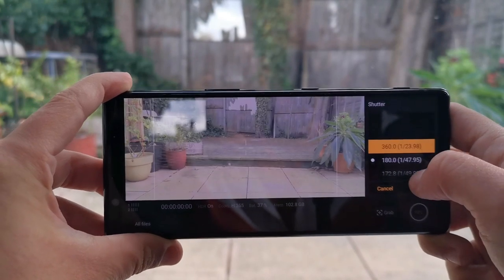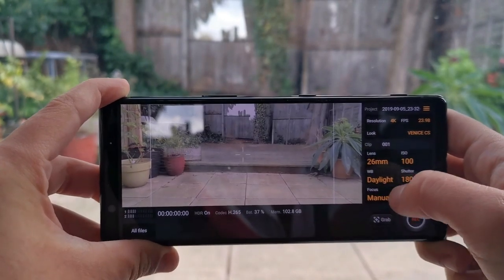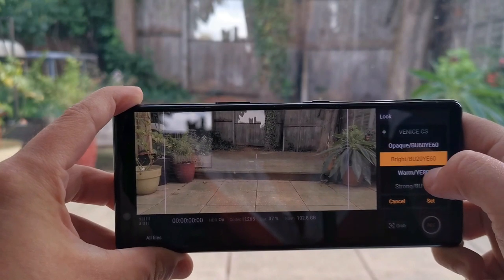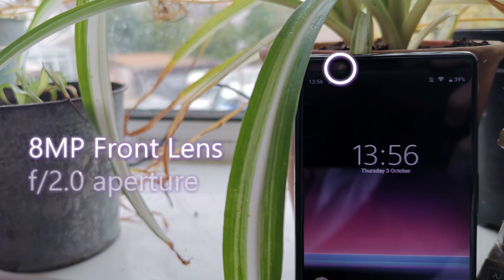Cinema Pro in particular is an exceptional tool, giving budding creators access to professional colour management. This will also allow you to adjust shutter speed, ISO, focus, and to tweak colour profile according to eight professional colour management presets. Alongside this, the Xperia 5 is also equipped with an 8-megapixel front camera with an f/2.0 aperture for some very respectable selfies.